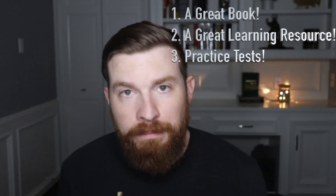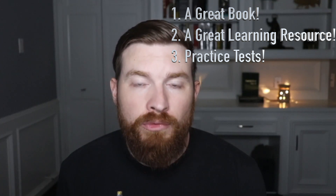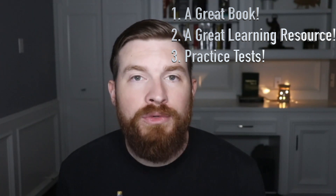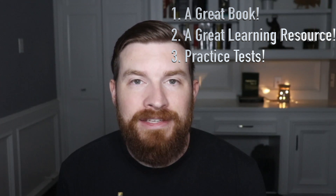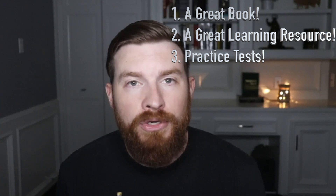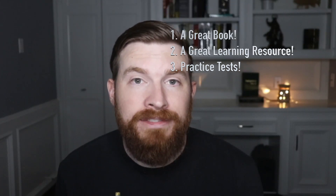I wanted to leave you with a few final thoughts covering the three things. First, you're going to want a great book. Number two, you're going to want a great learning resource in addition to the book — a video series so you can get that visual learning stimulated. And number three, you're going to want a great practice test question bank. Go the legal route with Boson or other books that have practice questions certified by ISC Squared, so you know the information is legit.